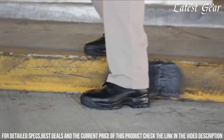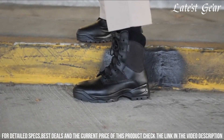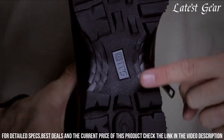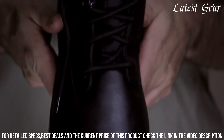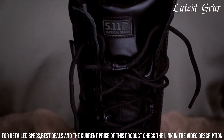Designed with a side zipper, these boots allow for quick and easy on/off. With their superior craftsmanship and advanced features, the 5.11 Tactical Men's ATAC 1.0 Waterproof Military Storm Boots are built for performance and reliability in any mission or adventure.